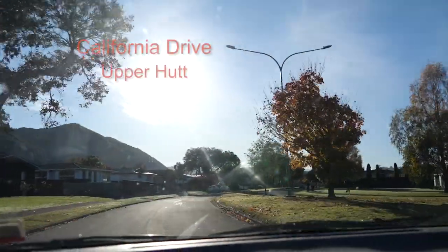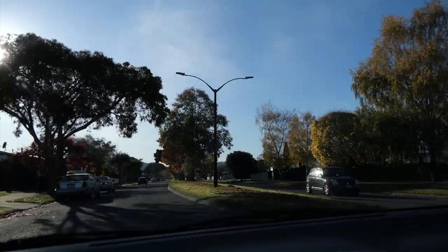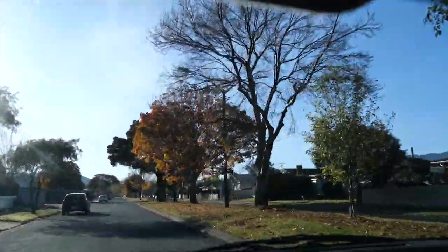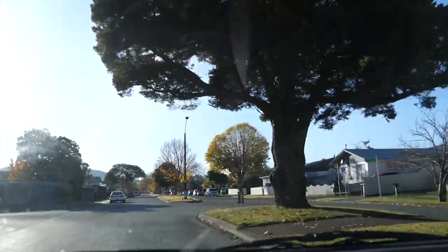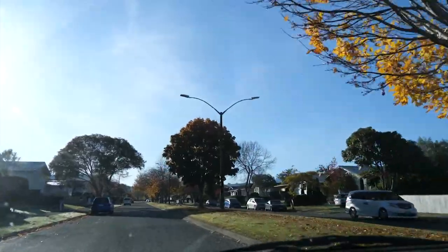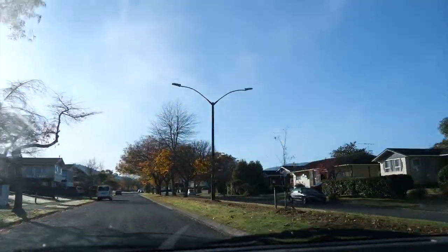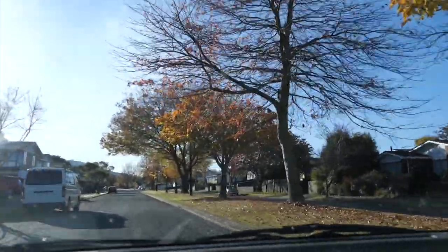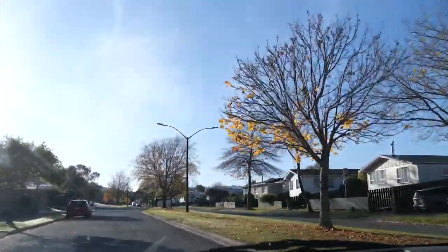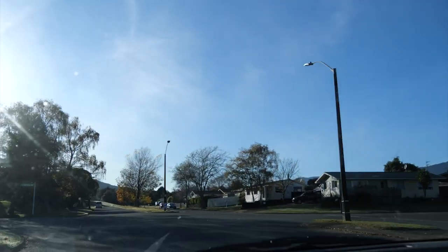As we come into California Drive we are right on the Wellington Fault, and this strip of grass in the middle of the road is the line of the fault itself. It was built this way especially to keep the houses from being right on top of the fault in case it ruptures one day and pulls the houses to pieces. The houses are set apart — this is a really good example of good planning in a high-risk area for earthquakes.